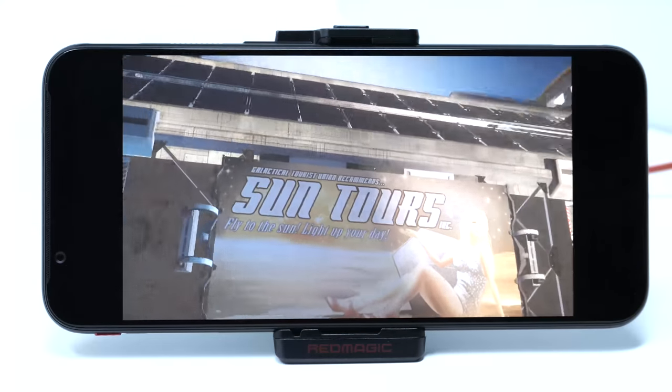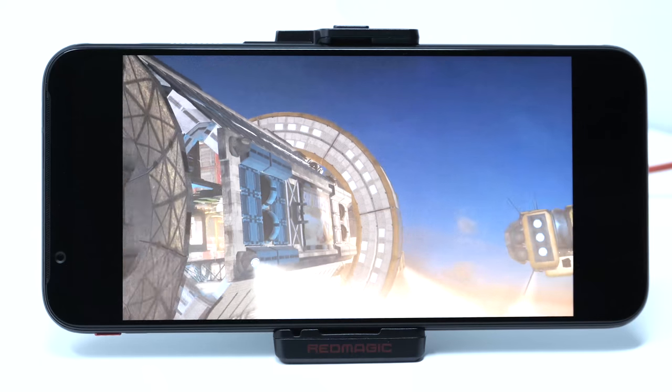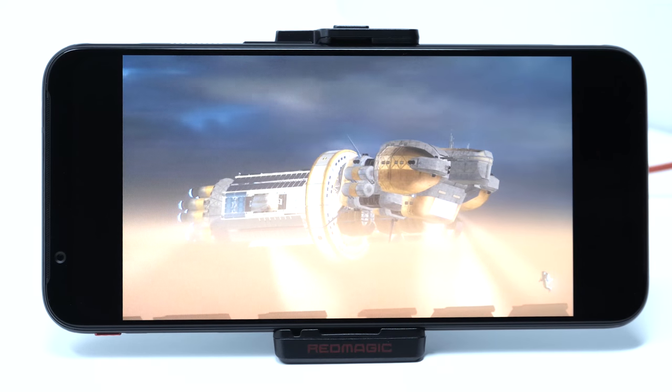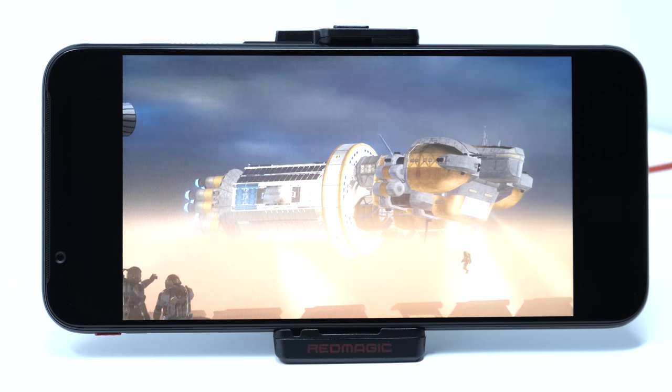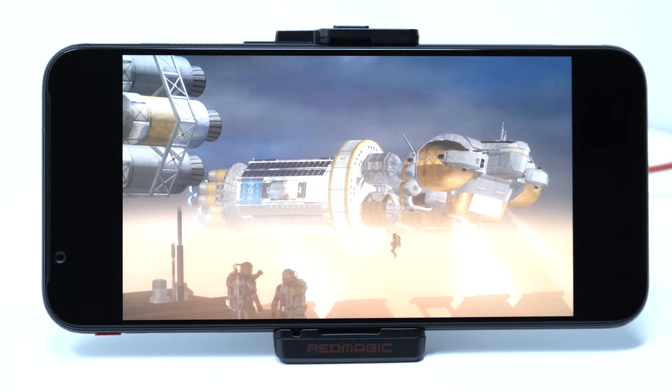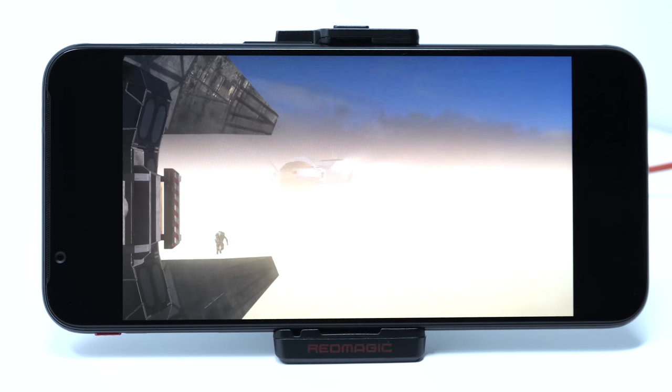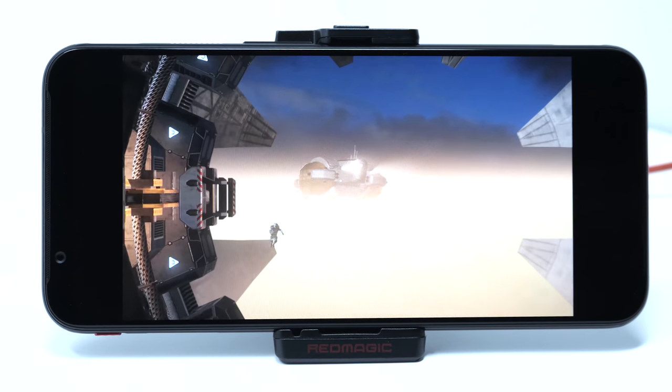For its size, this might possibly be the best portable emulation system I've ever seen. The model we're looking at is loaded with 256 gigs of storage that isn't expandable, 12 gigabytes of RAM, a Snapdragon 855 CPU, and an Adreno 640 GPU. In short, it has lots of space and it's very, very, very fast.